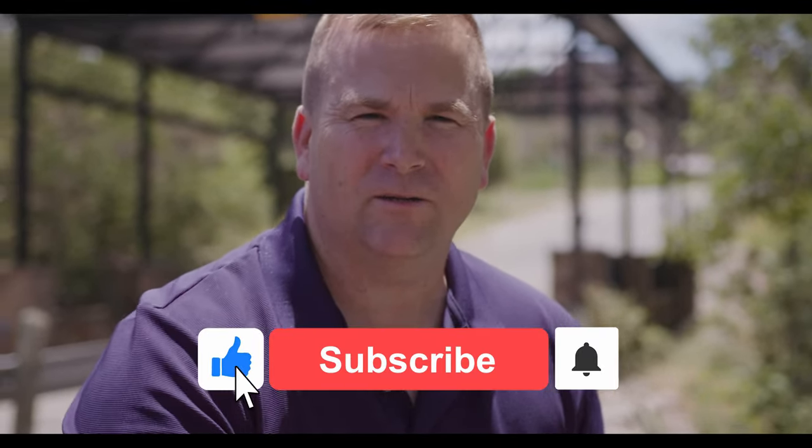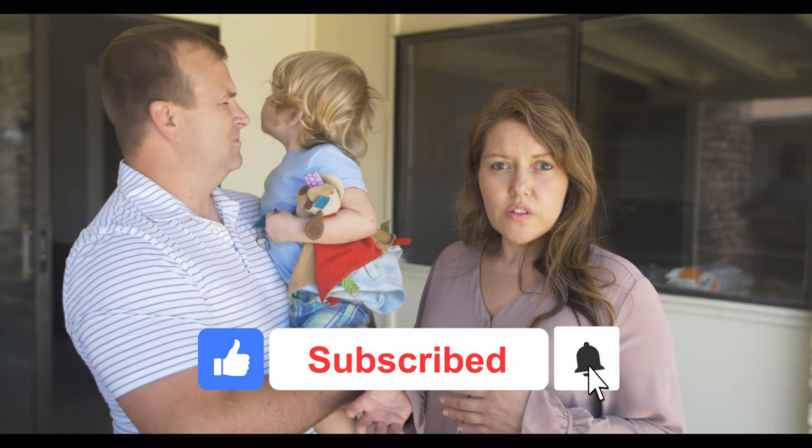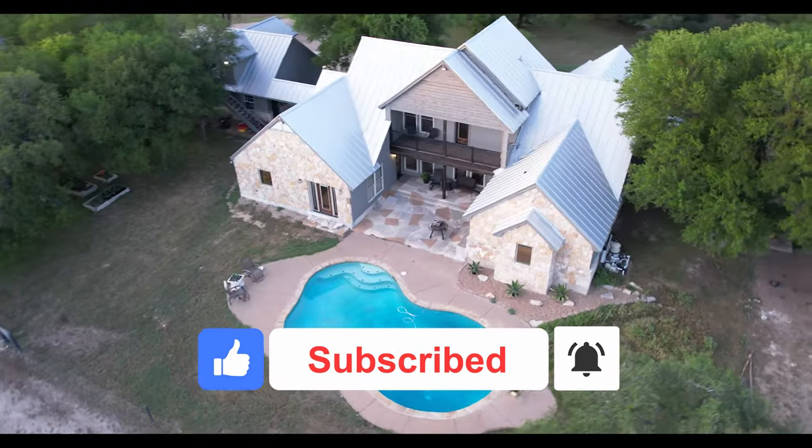One more thing — make sure you subscribe. I know everybody asks you to subscribe, but I show my family, the homes I sell, and I represent a lot of investors showing properties that would be good investments. I'm also doing these neighborhood tours, so make sure you subscribe and hit the bell so you'll be notified every few weeks when we post one of these videos. Thank you, have a good day.